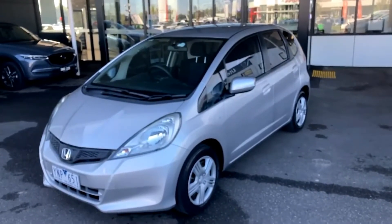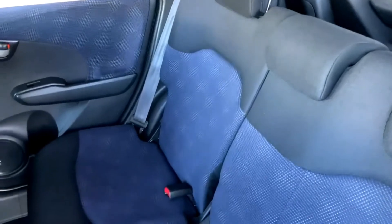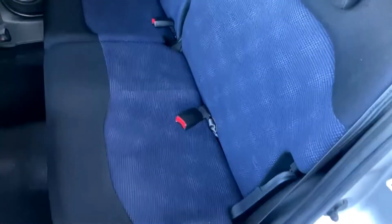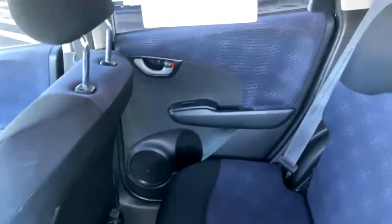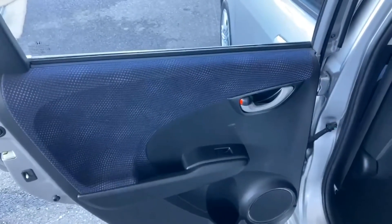I'll show you the back seats, and then we'll jump into the front of the car. Starting from the back seats — really clean condition. No splits or tears in the seats, no stains, really clean throughout. It has been looked after really well interior-wise, and it probably doesn't look like a 2011 model vehicle the way it's been kept and cared for. The carpet section is really clean, no tears in the back of the seats. Door card on that side is really clean condition, and the passenger side door card is just as clean.